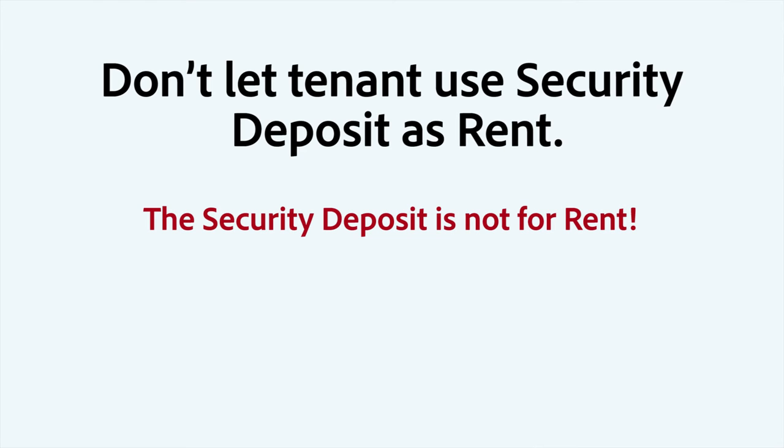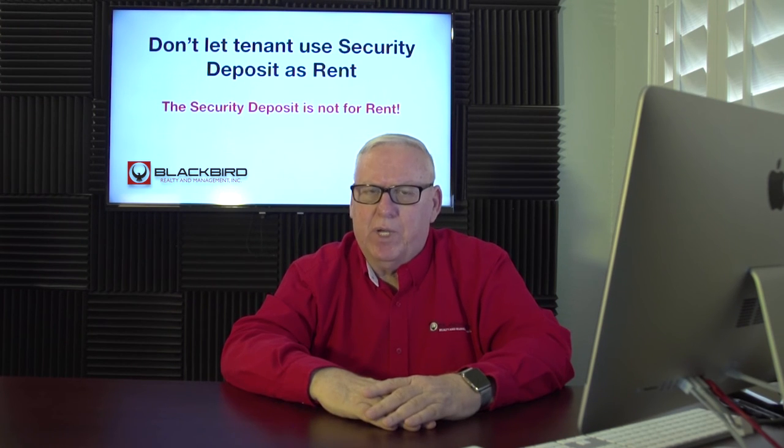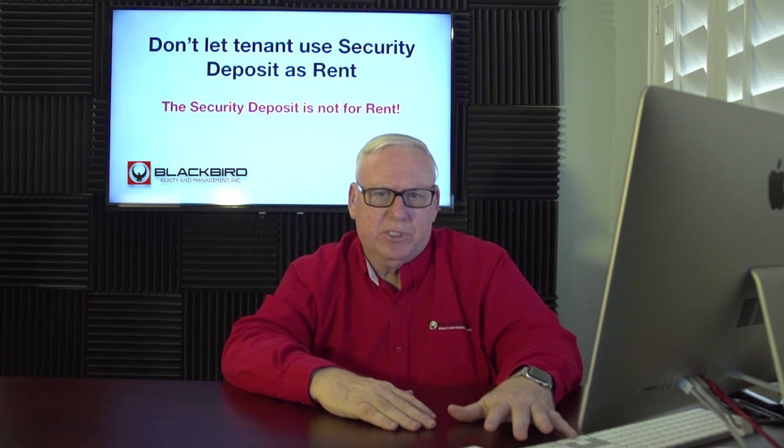Number four: don't let the tenant use the security deposit as the last month's rent. The tenant has nothing to lose with damage to your property if you've let them use the security deposit as the last month's rent. Don't do that — can't stress that enough.